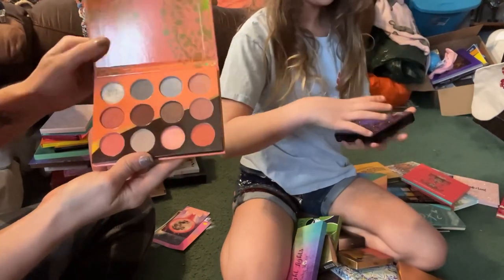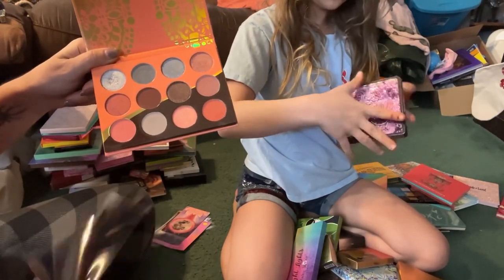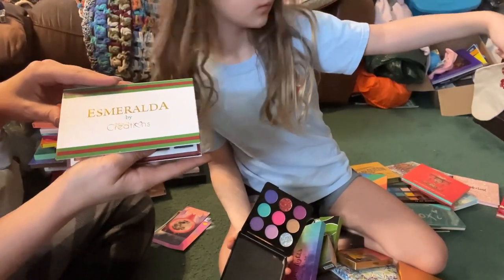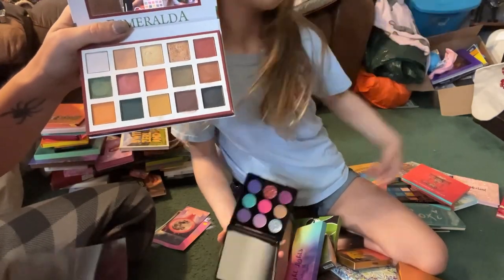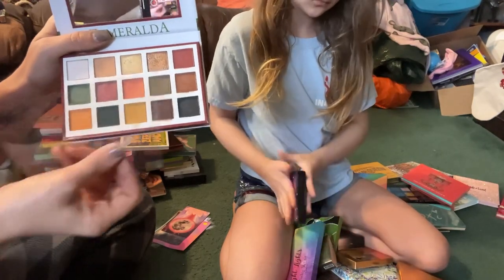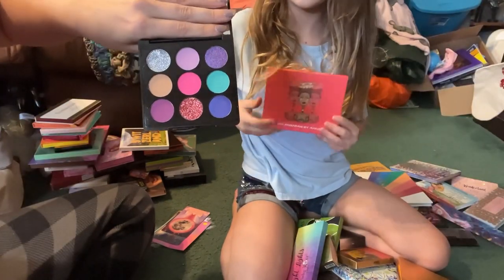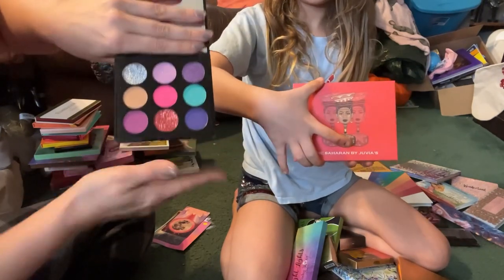From Juvia's Place we have the Nubian Three Coral — I'm not sure if this one is still available but I am still currently interested in reviewing this so I'm going to go ahead and keep it. Then we have this palette by Beauty Creations called Esmeralda — just look at how pretty this is; when I use this the formula is gorgeous, so I really want to do a full review and tutorial using this one. From Profusion Cosmetics we have the Space Babe palette — since this is a nine pan palette I'm going to go ahead and move this to my mini section because it doesn't belong amongst all these big palettes.